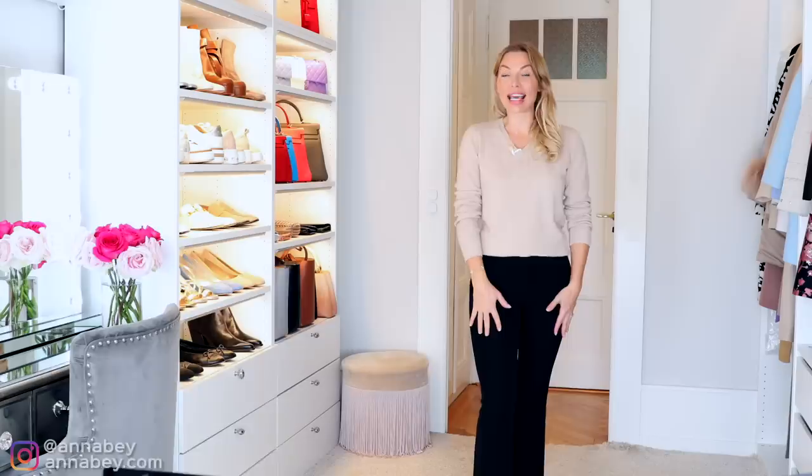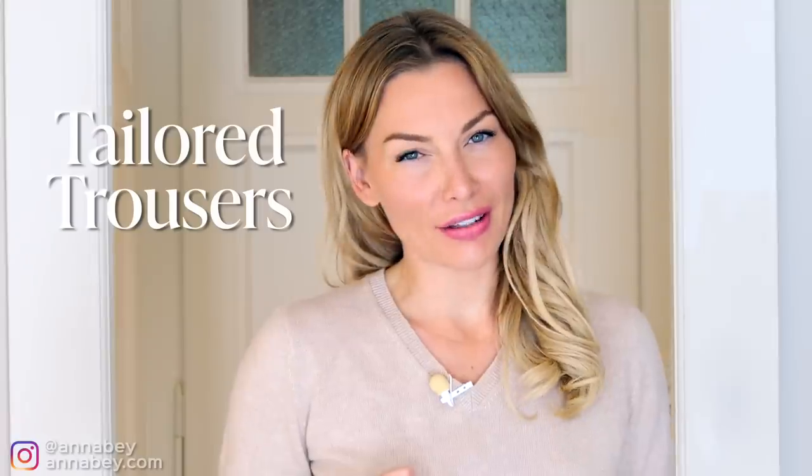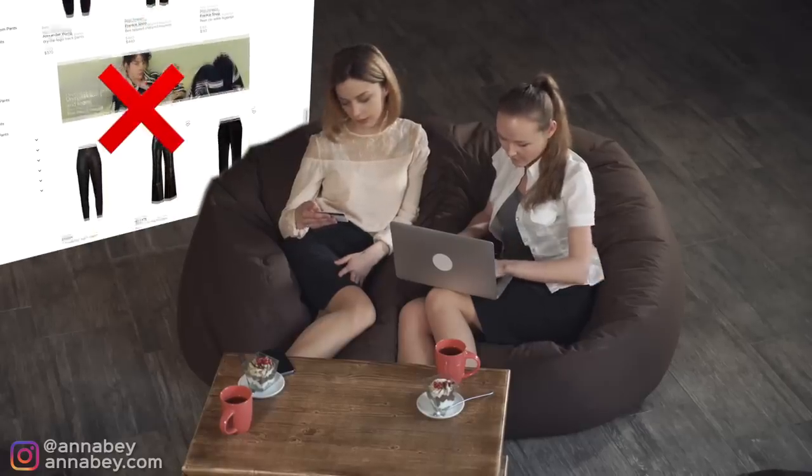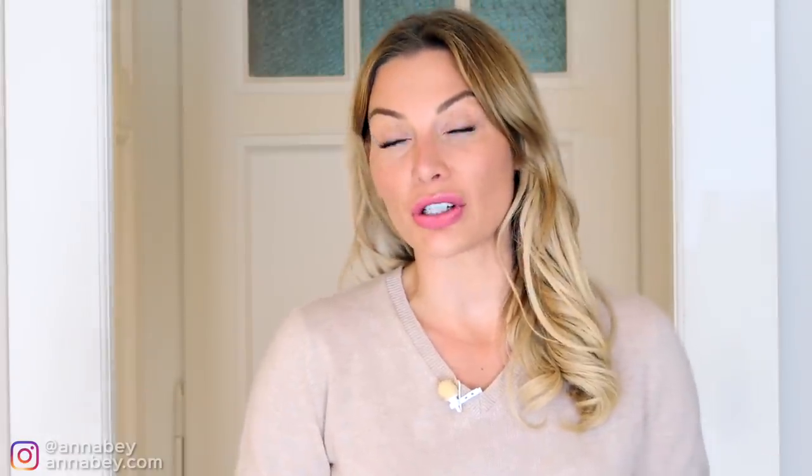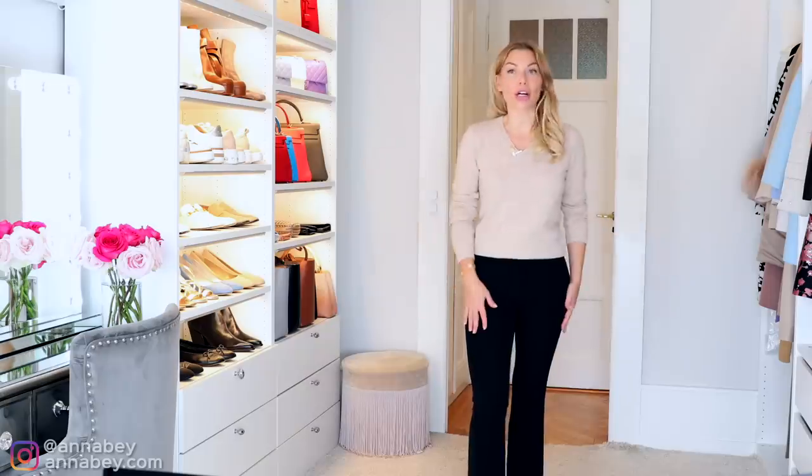A hack I always use is to buy tailored trousers during sale, especially online. Do you know why? Because people do not like buying trousers online — so every time there is a sale, you will always find a lot of trousers, and a lot of good ones too, at a discount. You should be the brave one — go online and purchase trousers at a discount. Just order a bunch, try them at home, and send back the ones that don't fit. Stock up in different colors, different variations, and maybe different waists.